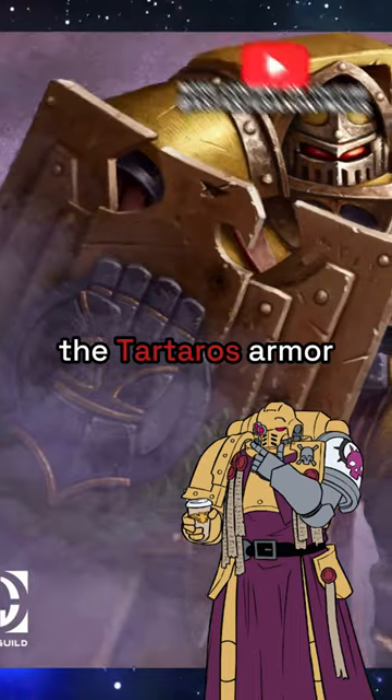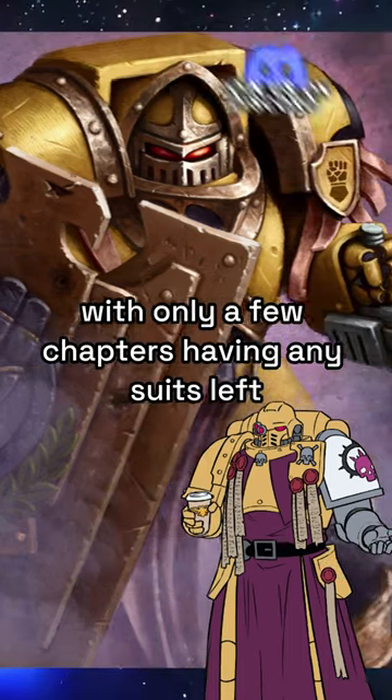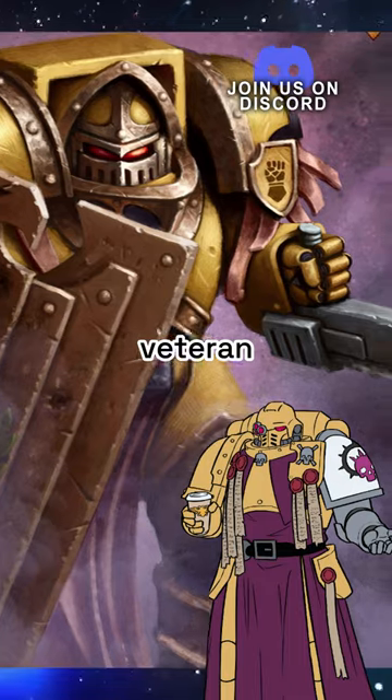Much like its slightly younger brother, the Tartarus armour, the Cataphractii armour is all but gone in the 41st Millennium, with only a few chapters having any suits left, reserved only for the most veteran marines.